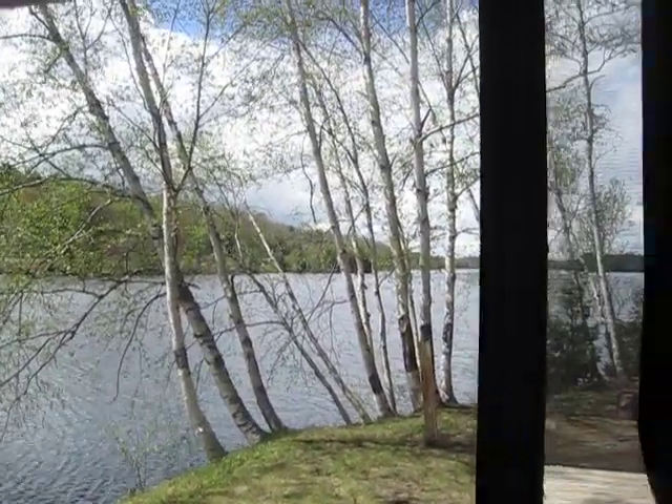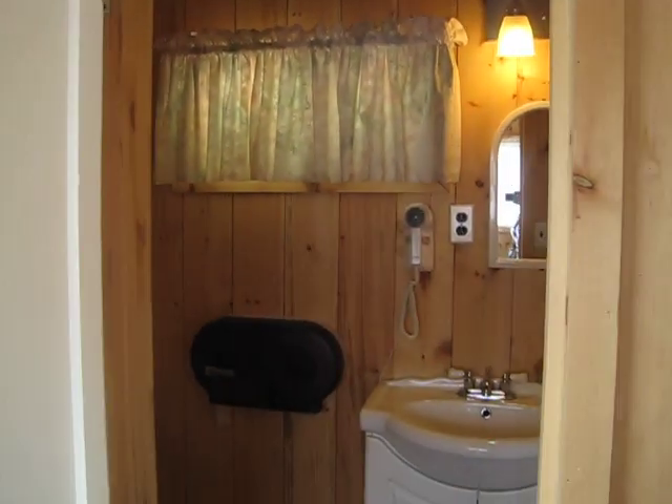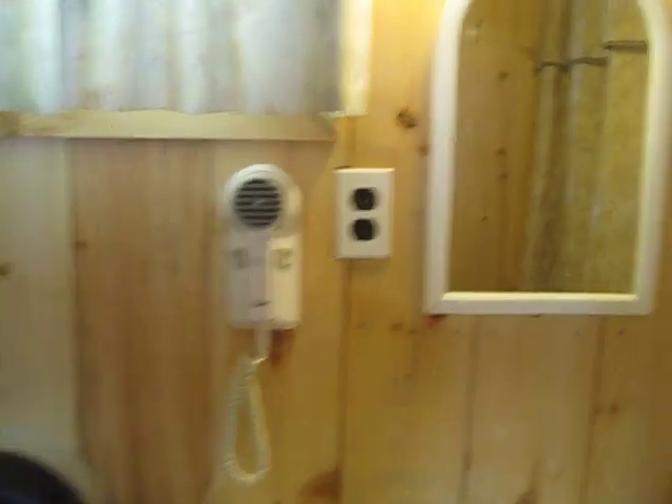And we have a washing machine and a full bathroom. Small, but again, everything you need — toilet, sink, a little dryer, and a little shower. Big enough for two.